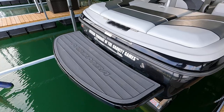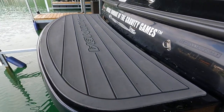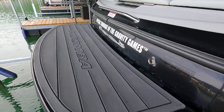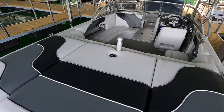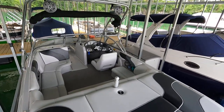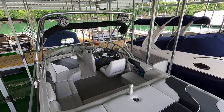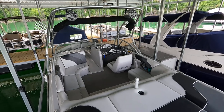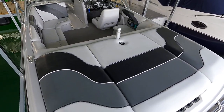We've got the newer style foam-covered swim platform. We're here for our video walkthrough tour. As always, you can find the current asking price of this one as well as the full list of specifications, features, and options at our website, www.yournewboat.com.